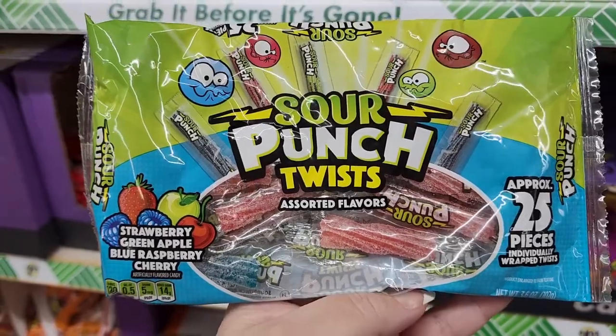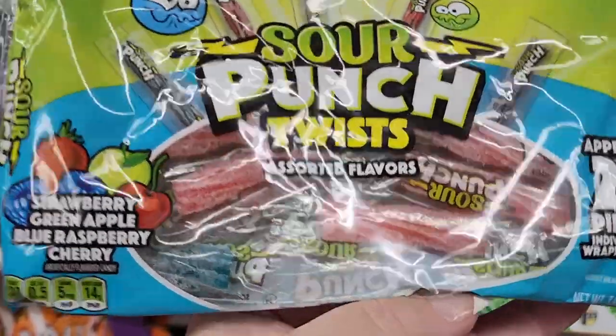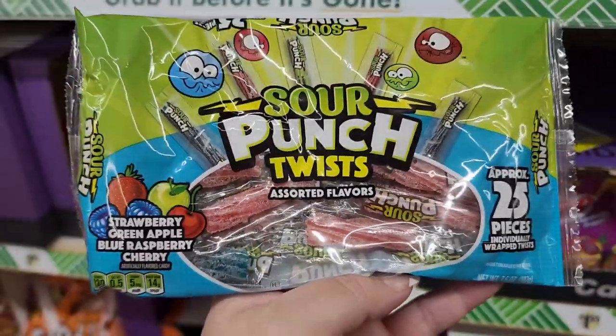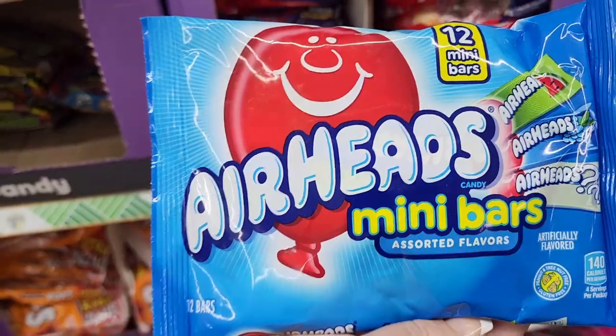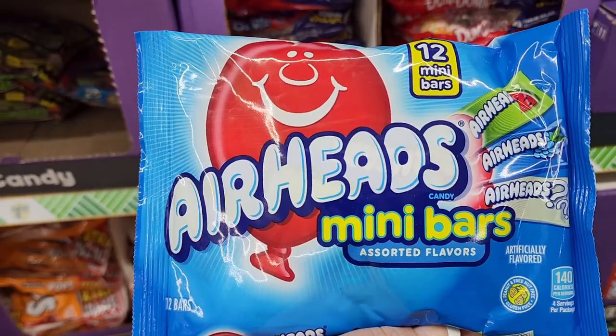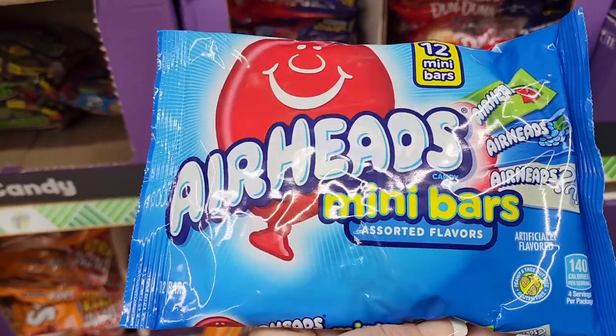Sour Punch Twist — you get 25 individually wrapped. Strawberry, green apple, blue raspberry, and cherry. I love cherry flavored things. You get 12 mini bars of Airheads.